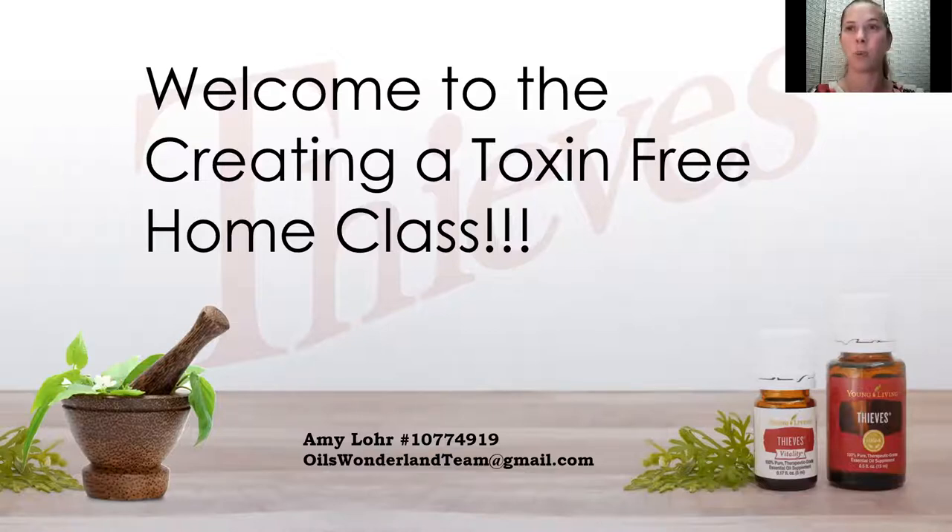Young Living Essential Oils, their nutritional supplements and other cleaners actually became what I started using, and that became a huge part of what enabled me to get better. I learned more about nutrition, exercise, mindfulness practices, energy work, and other things too. So it took a holistic approach, but I utilized and continue to utilize essential oils and natural cleaning products as a huge part to support and enable my health.